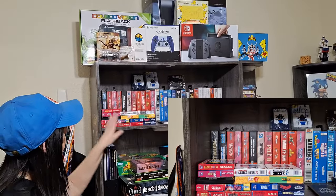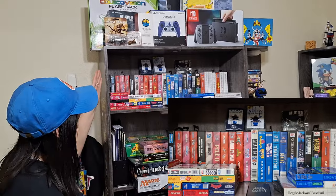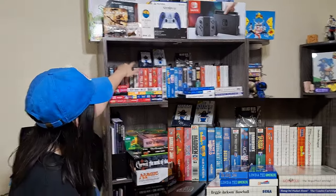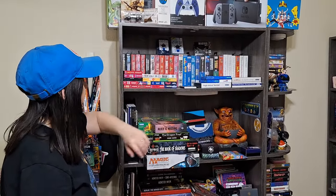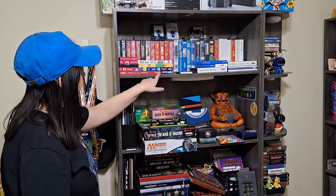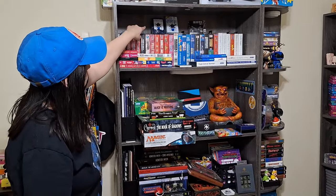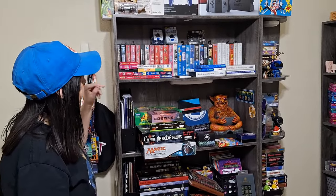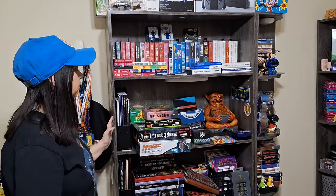I'm gonna work my way to the next shelf, which is all my Genesis and Master System collection. This is a bunch of — I have all the boxes in the back and then some that have been pre-made for me, and then a cool miscellaneous out-of-box section with just some sleeves from video game dust sleeves. And then I have Algo in the back because I still need to get a bigger one, but I'm just keeping it there for now.